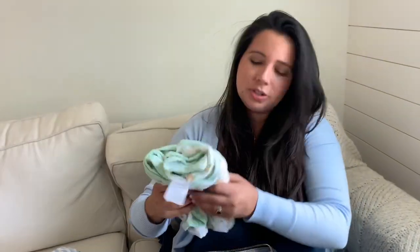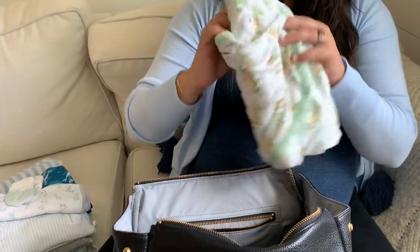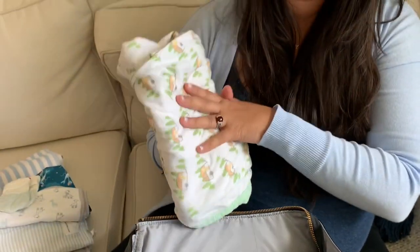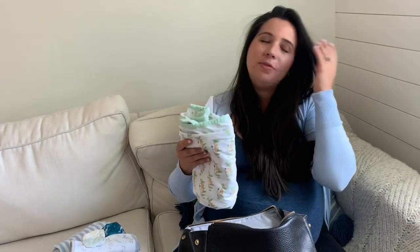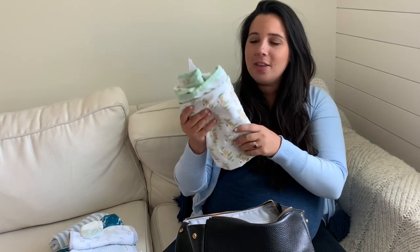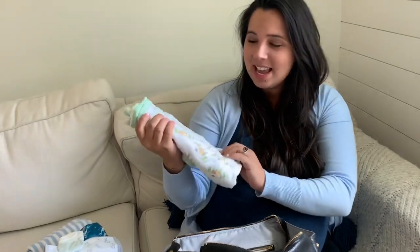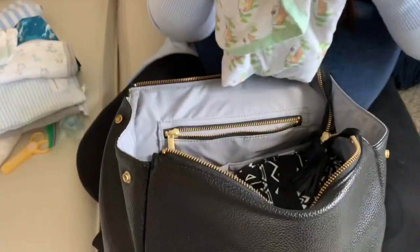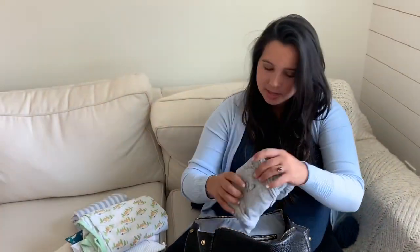I have some swaddles — this one is from the Miracle Blanket and I love the print. If you saw my 'What's in my hospital bag' video, my robe and pajamas are mint green, so I visualized taking a picture in that with our baby swaddled up in this. It has a little camper print — it's just so cute.